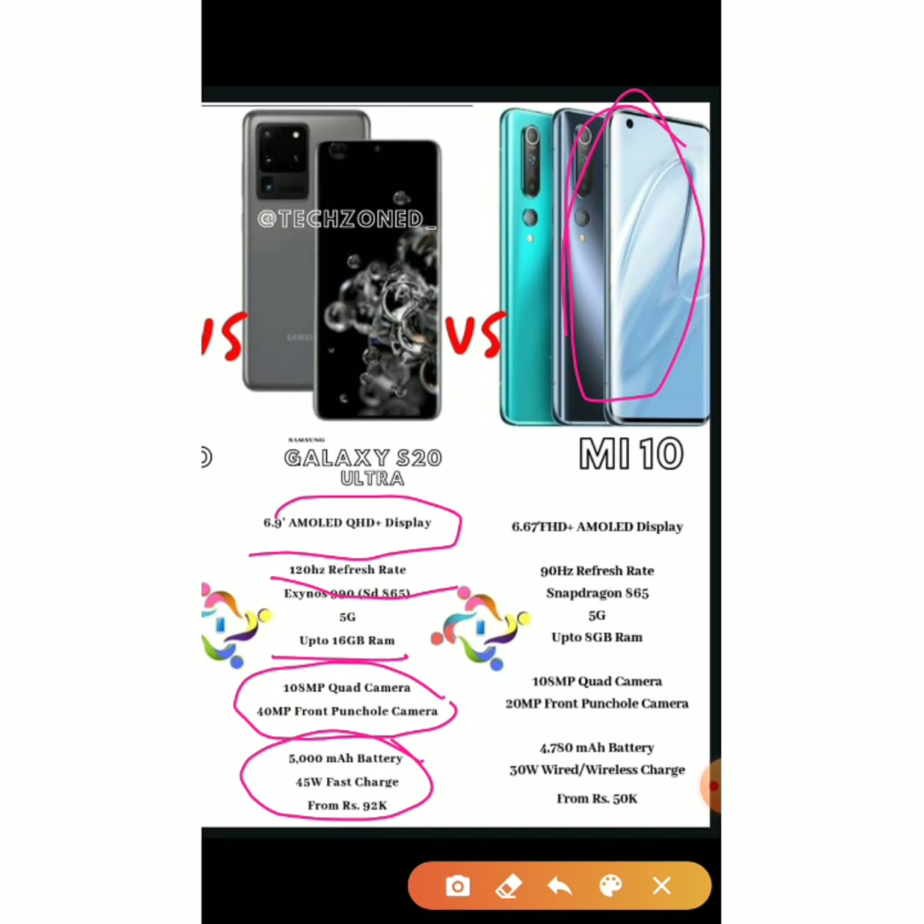However, the Mi 10 is so much less expensive. If you can, I highly recommend the Mi 10. But if you are a money spender or a big Samsung fan, you can go for the Galaxy S20 Ultra — it is worth it. Just wait a bit for the price to drop and then it becomes an even easier choice.